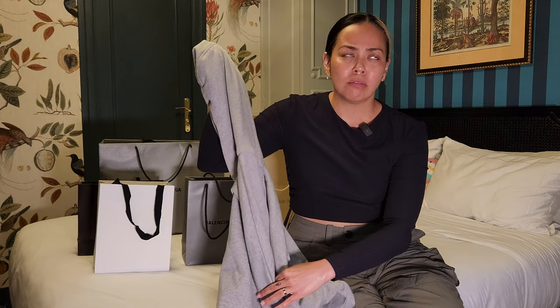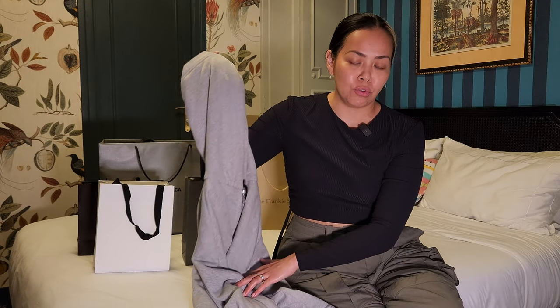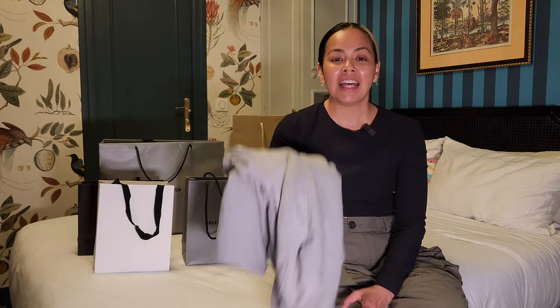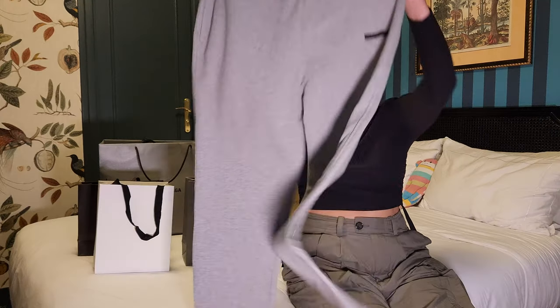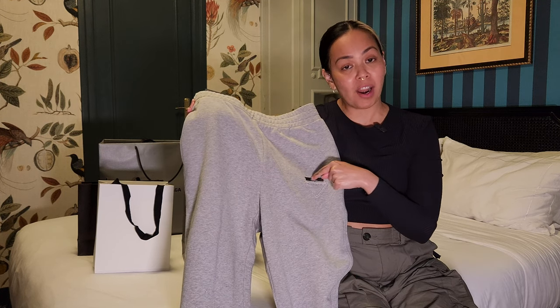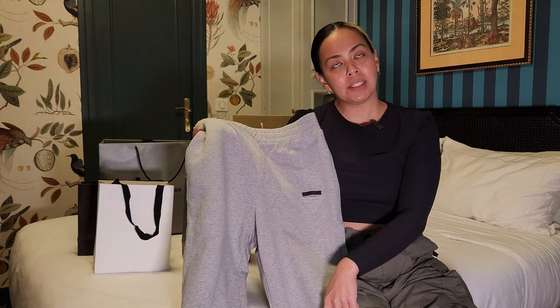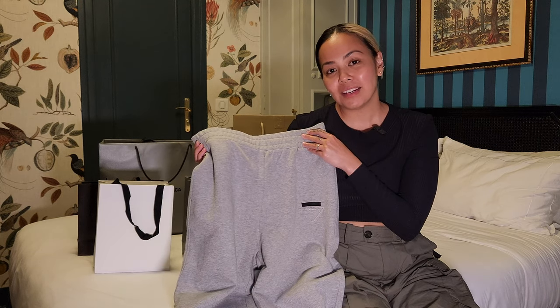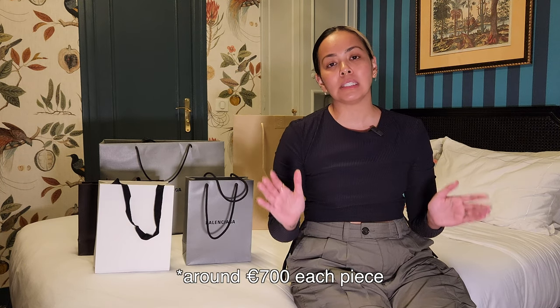Mike and I went back to La Vallée Village about three days ago to see if they had new stock, because Mike really wanted to buy a Prada nylon vest. Unfortunately we didn't find the vest in his size, but I did find the matching pants to my hoodie. Same understated triangle logo with Prada branding — I went for an extra large, which was super comfy. The hoodie was 370 euro and the track pants were 320 euro; the recommended retail for both was around 700 euro, so it's about a 50% saving.